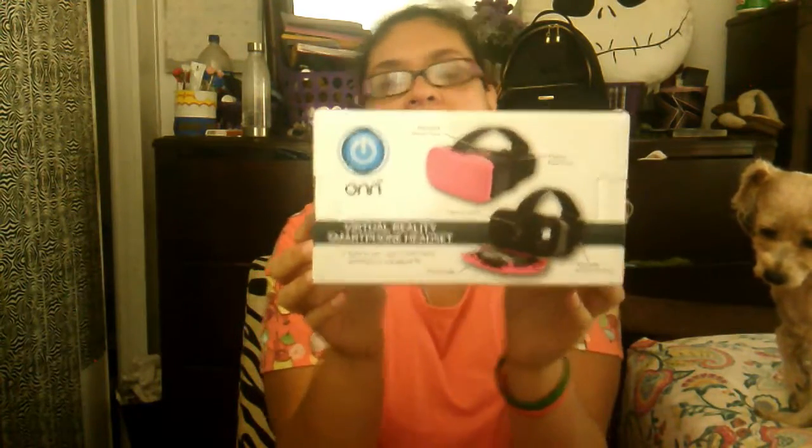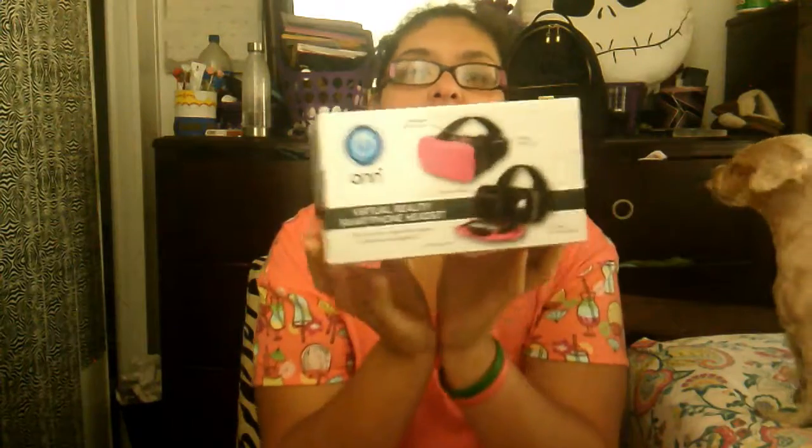It is the virtual reality smartphone headset! I was super excited when it was only two dollars. I grabbed it just to double-check, went to the price check, scanned the barcode, and it said two dollars. I was like, okay, this is coming home with me.